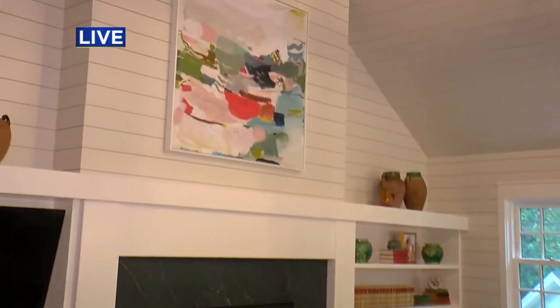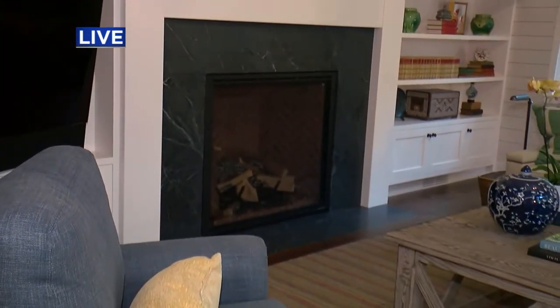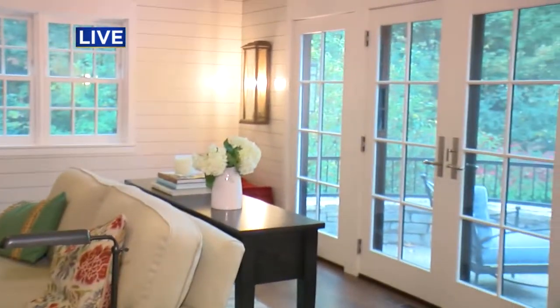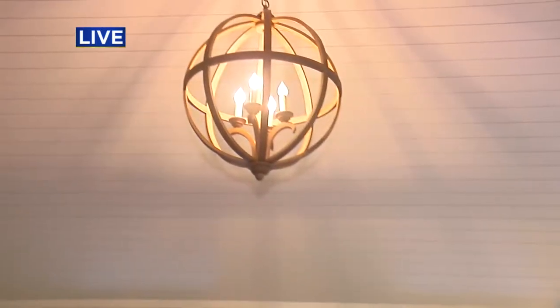Now here we are in the family room that was redone. These clients were former clients of ours where we did their cabin property, and they wanted to recreate their cabin in their home here in Hopkins, too.